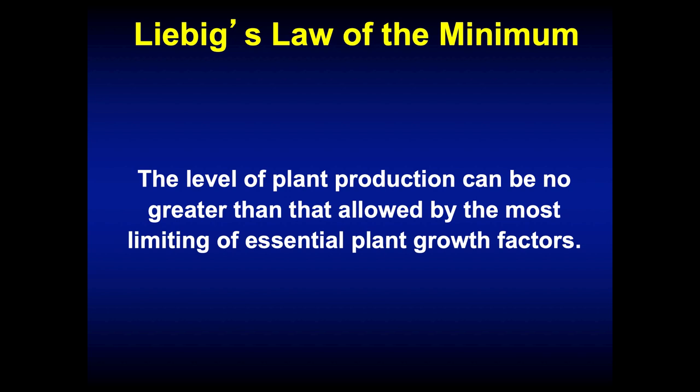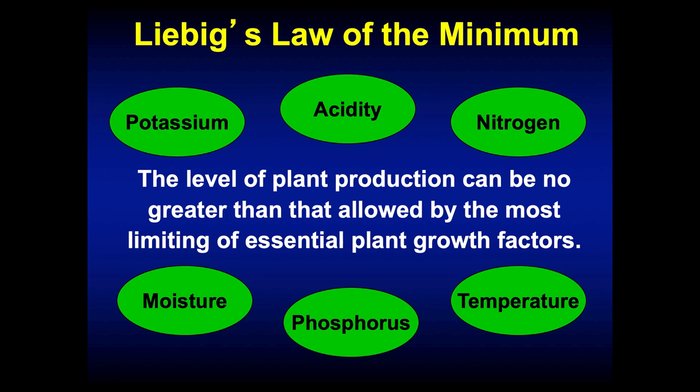When we talk about soil fertility, the first principle I like to discuss is Liebig's Law of the Minimum: the level of plant production can be no greater than that allowed by the most limiting of essential plant growth factors. Whatever's most limiting — whether soil acidity, phosphorus, potassium, moisture, or temperature — is going to hold overall pasture production back. We can't pick and choose what nutrients to supply; we have to have a balanced approach and identify what's limiting. If it's soil acidity, we need to add lime. If it's potassium, we need to supply that.